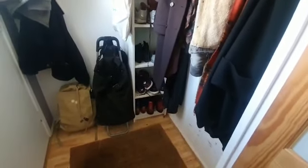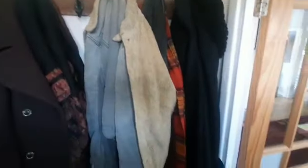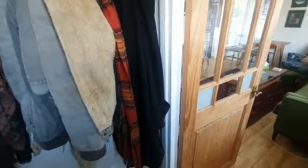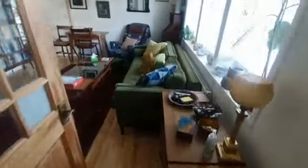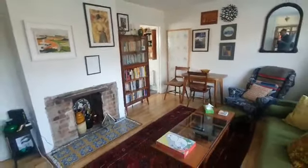As we enter the property, we actually come into the porch area. You can see you have space to hang your coats and trainers, and it's lovely because it's actually separate to the living space. There's a door here which brings you into the living room.